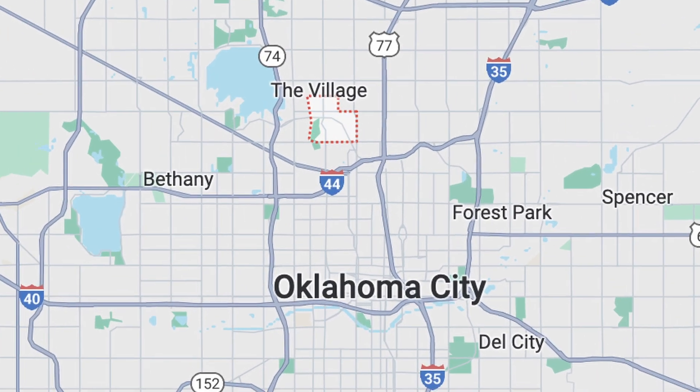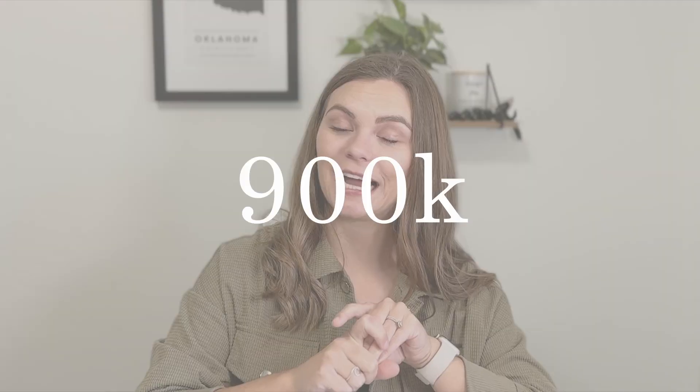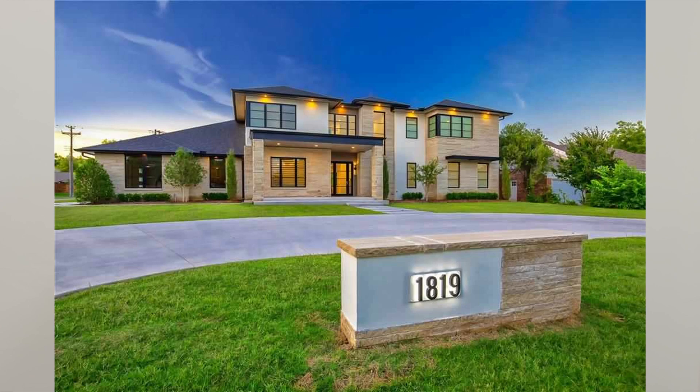The second suburb I want to talk about is Nichols Hills. It's kind of a city within Oklahoma City itself, so it's not necessarily a traditional suburb. The population is under 4,000 people and the average home price is $900,000 — definitely one of those areas with higher housing prices and very large, impressive luxury homes. When looking at schools, Nichols Hills falls within Oklahoma City public schools, which has an overall C rating, though the specific schools that Nichols Hills feeds into tend to rate slightly higher than a C.